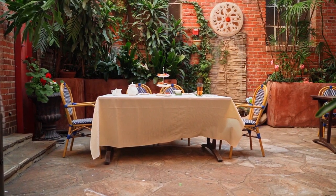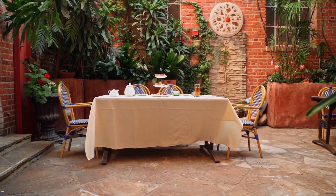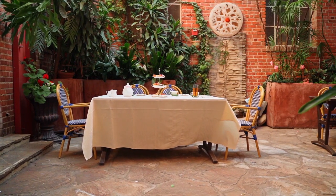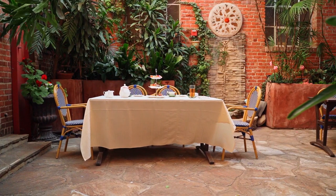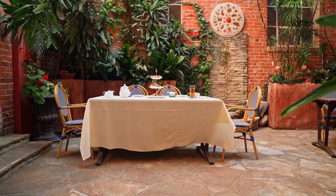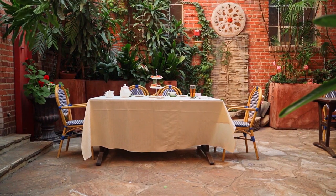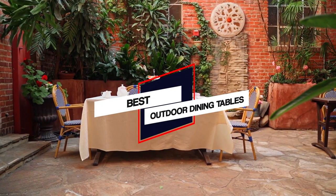An outdoor dining set is a perfect centerpiece for summer barbecue on the lawn, morning coffee on the patio, or balmy dinner parties by the pool. A comfortable and stylish outdoor dining set upgrades an outdoor space into a cozy area or an entertaining oasis. Here, we rounded up the best outdoor dining sets for every budget and style.